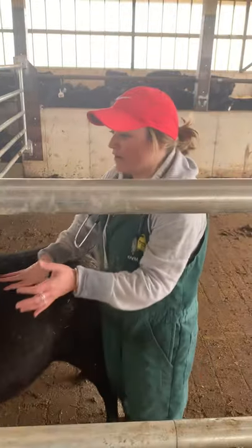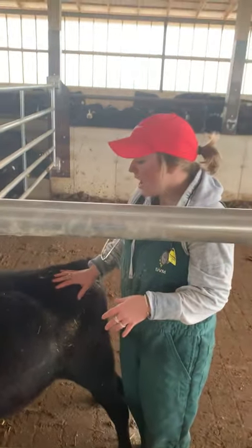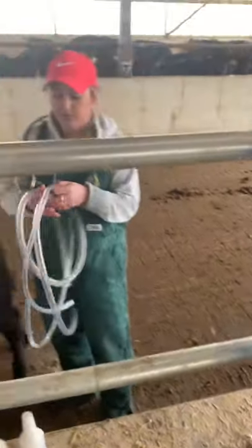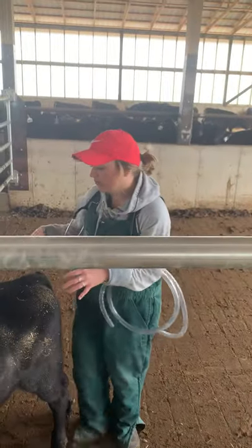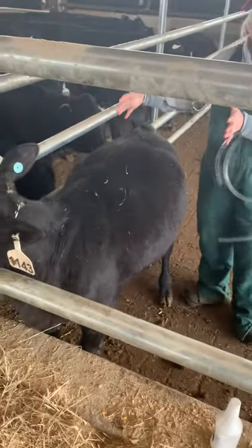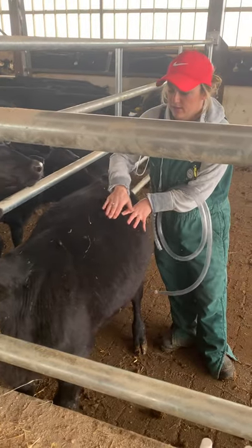Bloat can be very life-threatening for these animals and needs to be treated pretty quickly. So in this calf today, we're going to pass a tube down into his rumen. Another thing you need to look for when you're looking at your bloat is which side of the animal it's on. It's most typically, when you're standing behind them, going to be on the left side, because this is the side of the body that the rumen lives on.